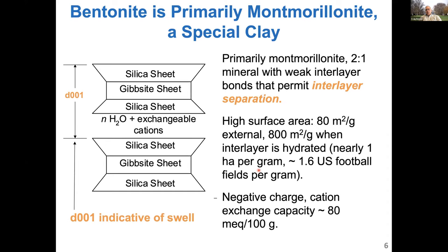What's remarkable is the amount of surface area involved. If the sheets separate, the surface area is on the order of 800 meters squared per gram — equivalent per gram to 1.6 U.S. football fields. That's an enormous amount of surface area. That surface area is negatively charged, so it's highly reactive with polar water molecules, and it's affiliated with those water molecules. We have a charged surface with huge surface area that's going to be highly reactive with the water that associates with it during hydration.